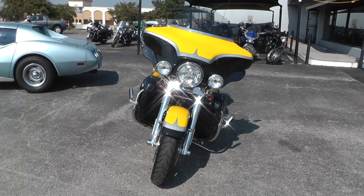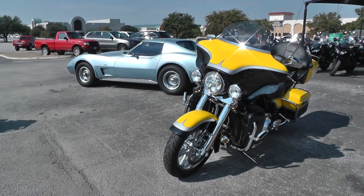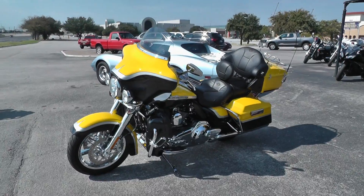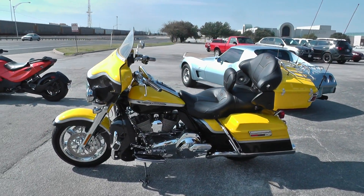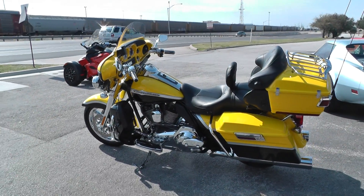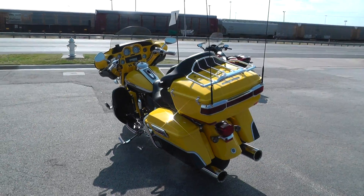We'll take almost anything in on trade — even Corvettes, boats, tractors — as long as we don't have to feed it and it won't bleed. We're selling and shipping bikes all over the world, so it'd be easy to get this one to you. This is Gino with American Motorcycle Trading Company in Arlington, Texas — thanks for looking.